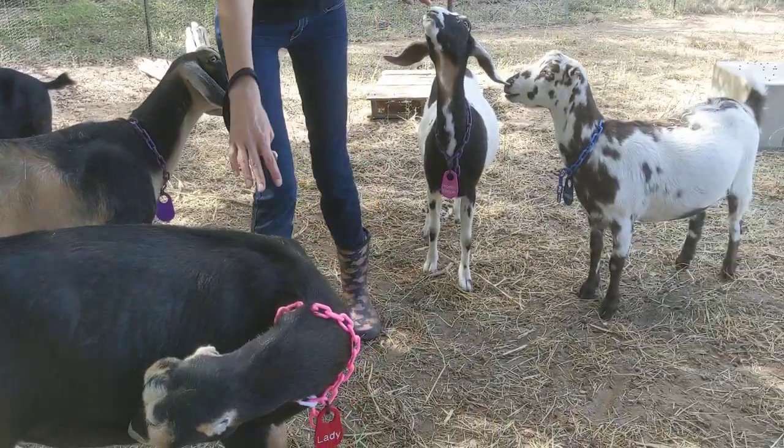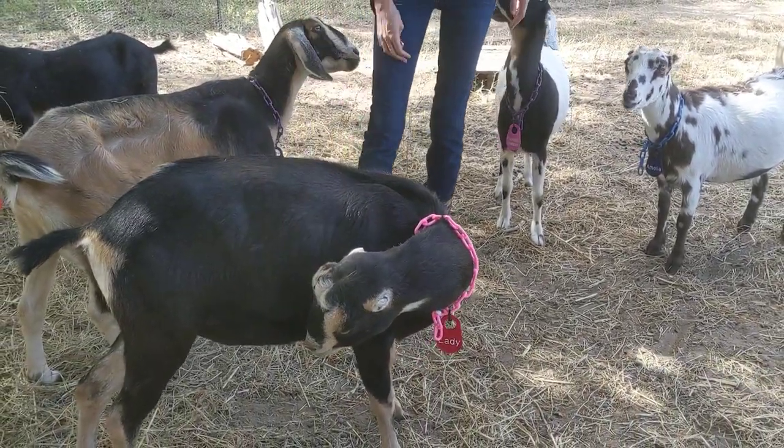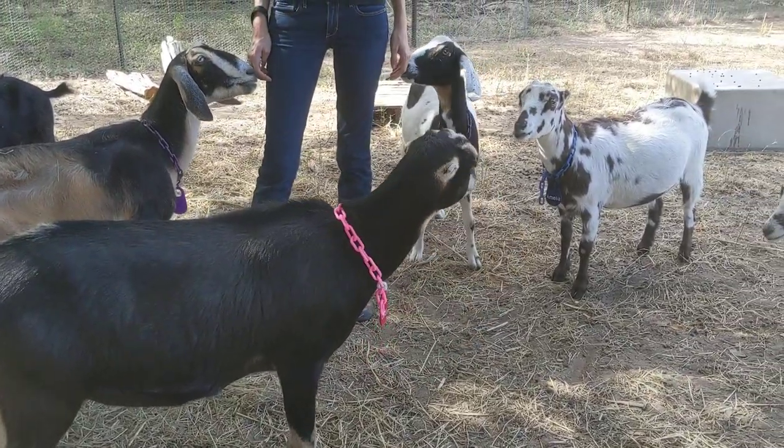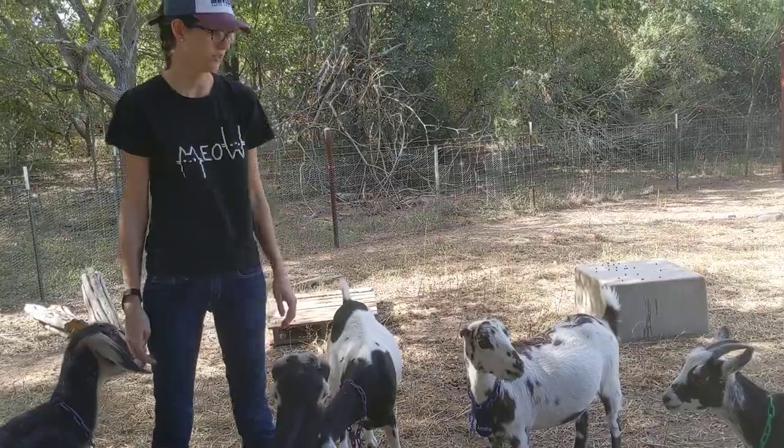She's another one that had her horns burned off and she doesn't have scurs right now. I don't know if she has in the past — she's a new goat for us — whether scurs will grow in a little bit and then break off.